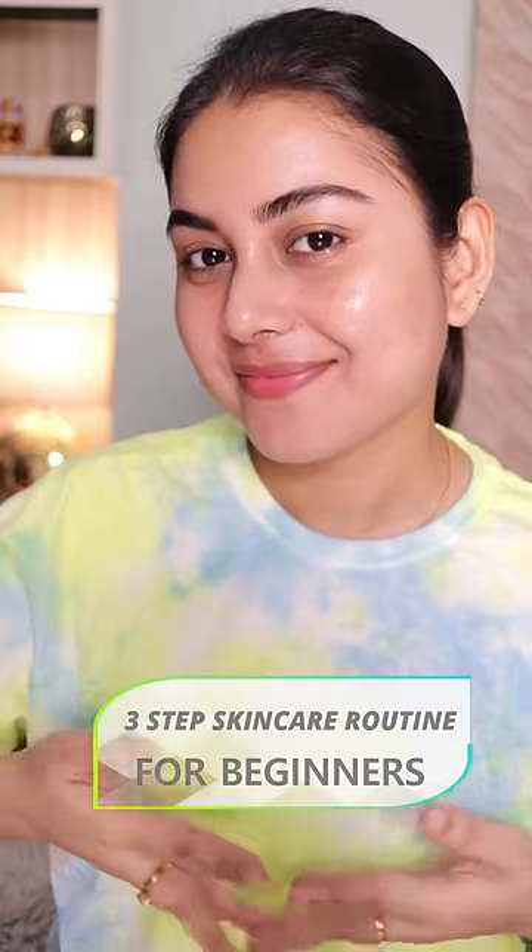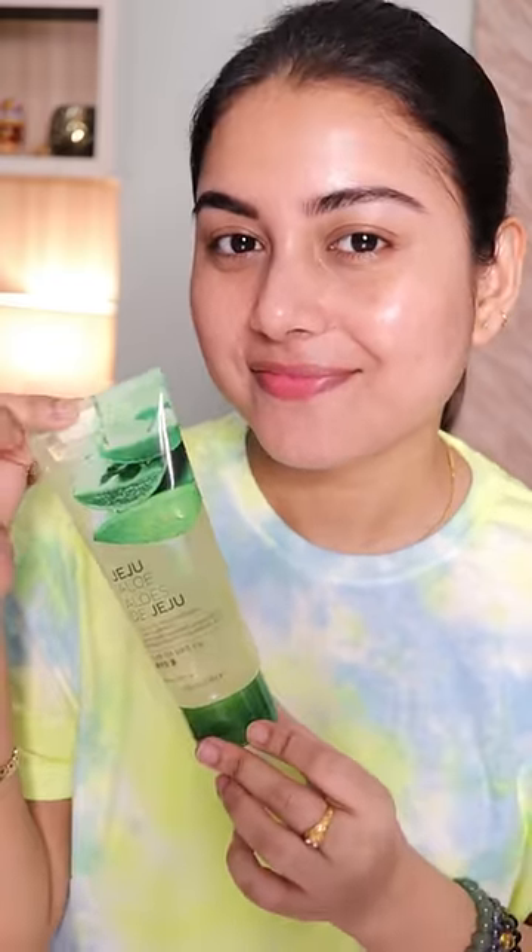Hi, today I'll be sharing with you a very simple and easy three-step skincare routine for all skin types. First, I'm going to start with a cleanser that can be used as a shower gel as well, and it cleanses your dirt, sunscreen, makeup and everything. It's very soothing and mild on the skin. It fights acne, fights blemishes. It's a soap-free face wash and suitable for all skin types.